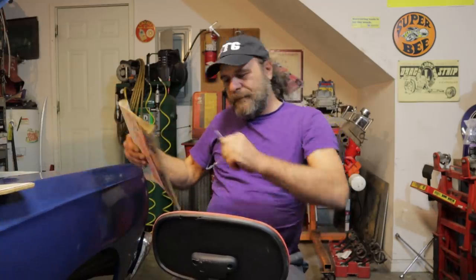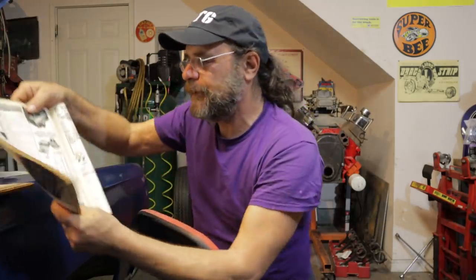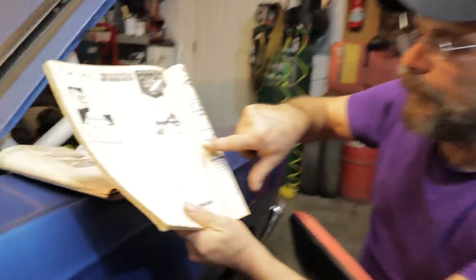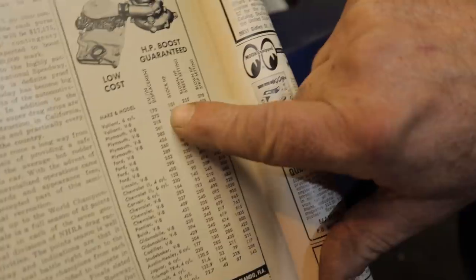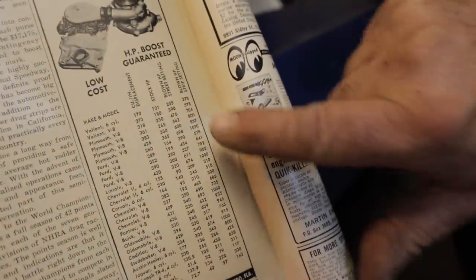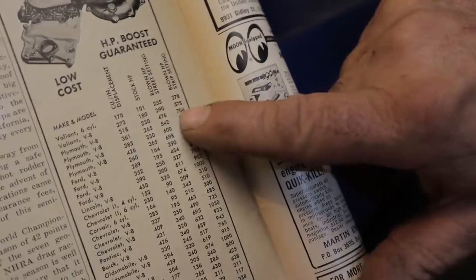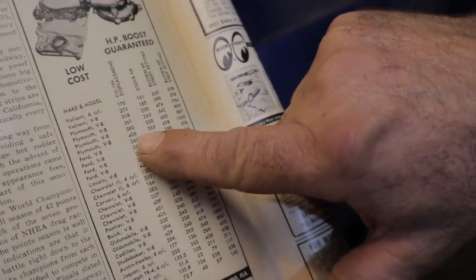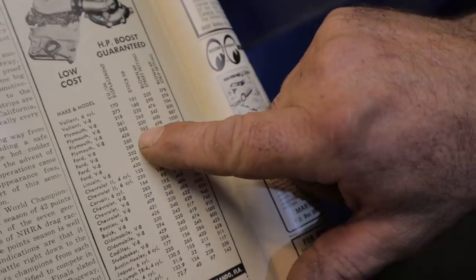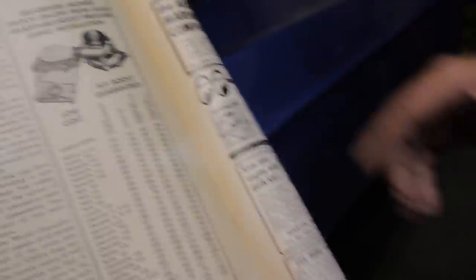They tested this on all different combinations and give you a chart. A Valiant 6-cylinder 170 made 101 horsepower stock — with the blower, 255 horsepower on the street setting, and 378 horsepower on the strip setting. Going all the way down to the 426 wedge — not the Hemi, the 426 wedge — 426 horsepower stock, 698 in street trim, 1,030 in strip trim. Gone.